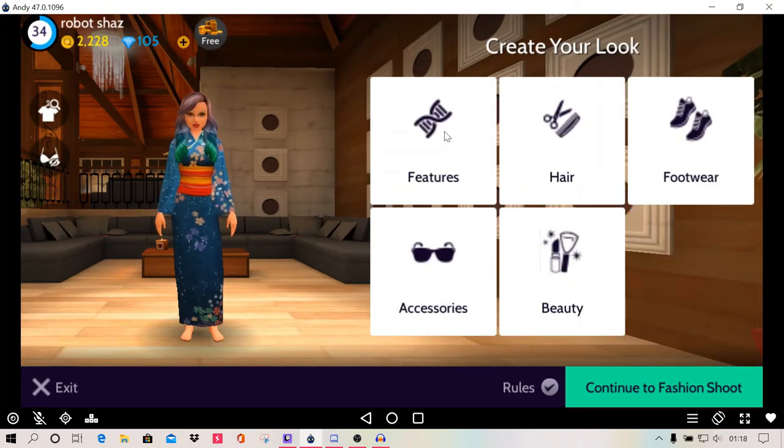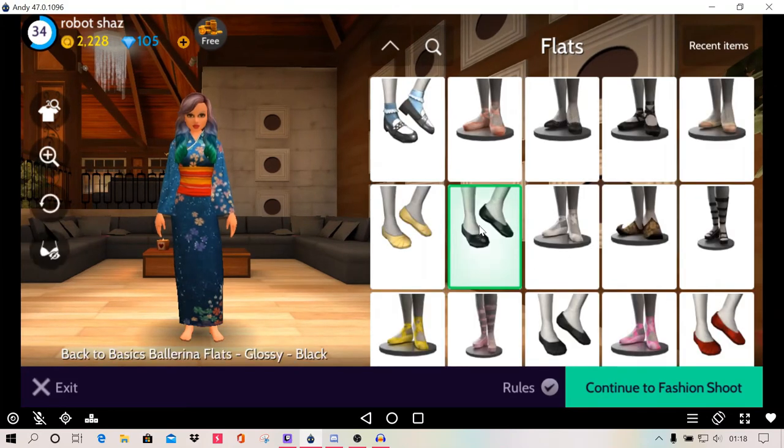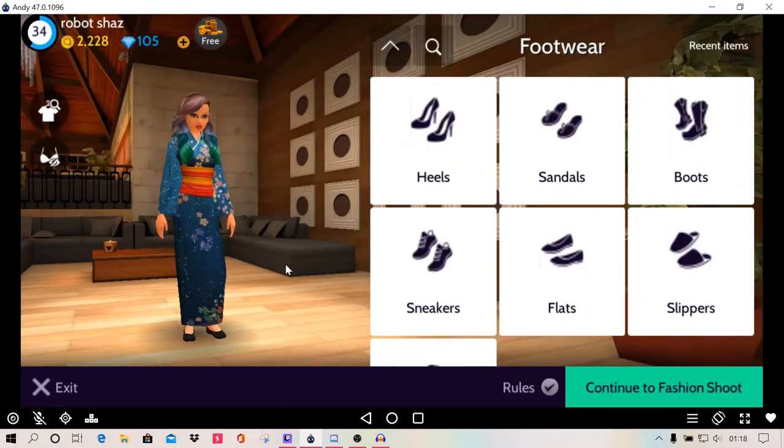And then I'm going to pick shoes again. So I'm going to go with flats because I just feel like flats just look nice. I could even go with that to be honest, if I wanted to. But no, I'm going to go with this — just some basic black shoes.